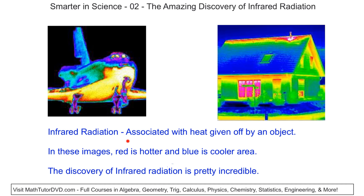First, let's talk a little bit about what infrared radiation is. It is basically a type of invisible light that we associate with heat that's given off by an object. Here are a couple of examples of that.